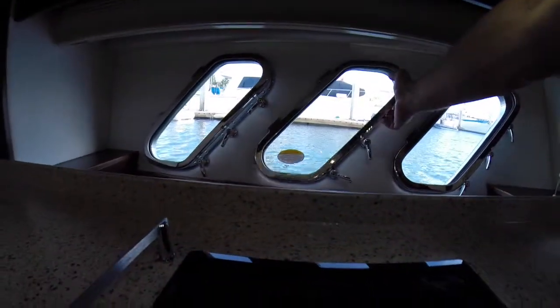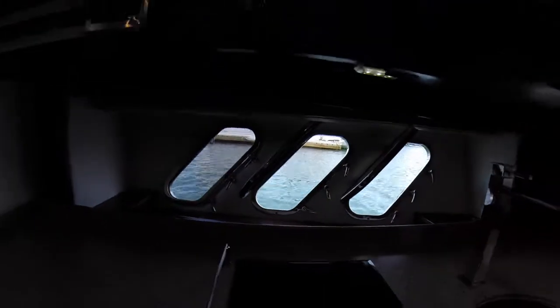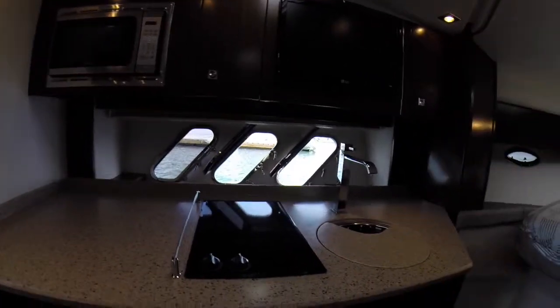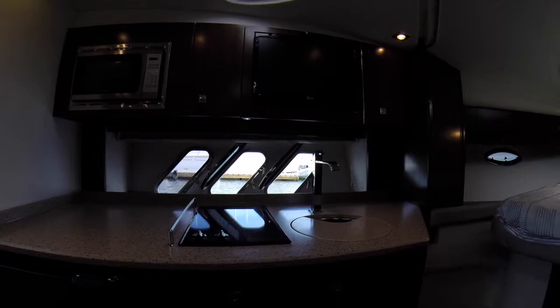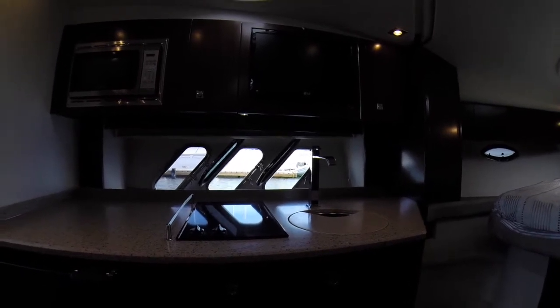If you notice here we have three opening portholes on each side, and here in California while this boat does have air conditioning if you just open these portholes you get a nice breeze coming through. Another cool thing is when you're sitting here in the boat if you look out the window you have just an amazing view of the water lapping by — imagine Catalina being right there, that would be a great view.